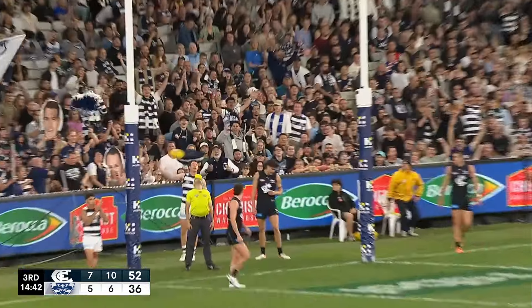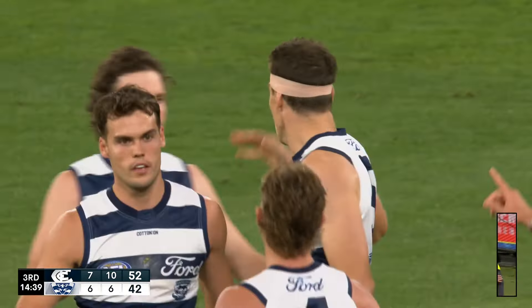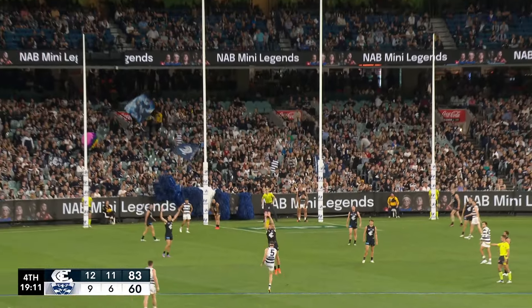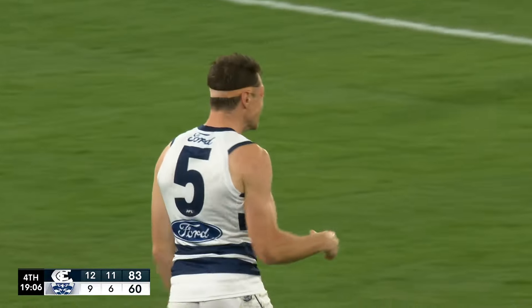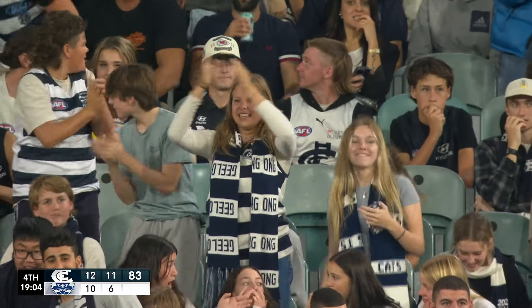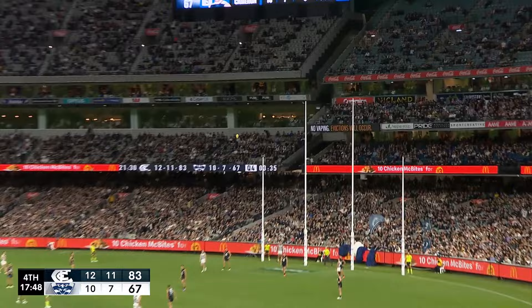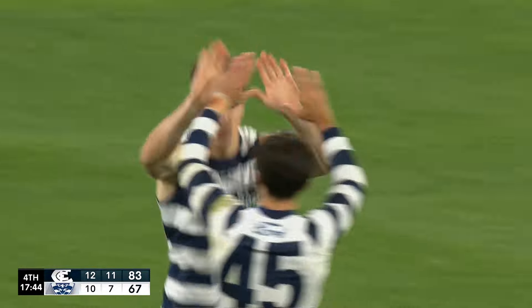It's just superb, it's a superb kicking action. Coming back — it is there. Cameron, a little left but it's okay, he's got five.